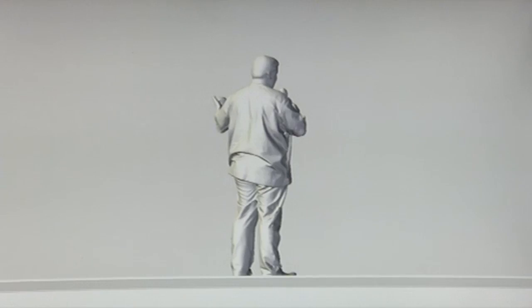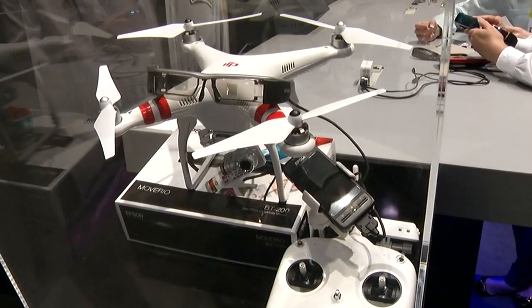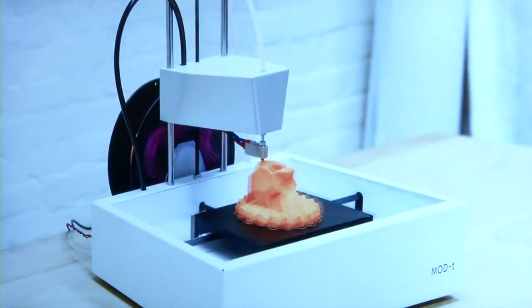Printers and scanners and robots, oh my! It's the SANS Innovation Pavilion and this is CES Day Four. One of the things that we've been geeking out to here at the SANS Innovation Pavilion have been the robots.